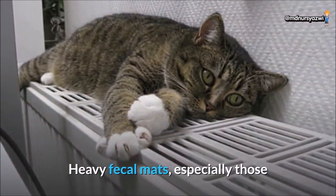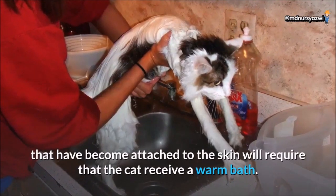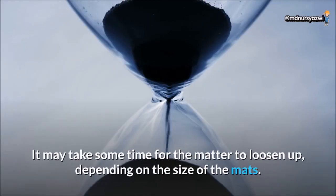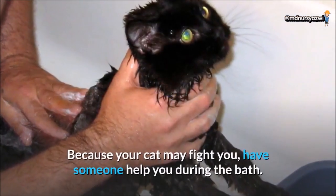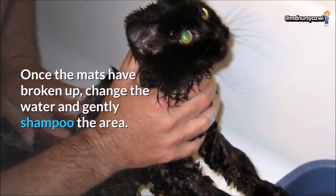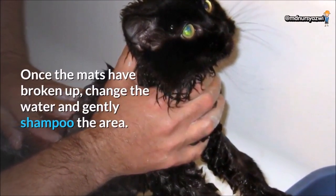Heavy fecal mats, especially those that have become attached to the skin, will require that the cat receive a warm bath. It may take some time for the matter to loosen up, depending on the size of the mats. Because your cat may fight you, have someone help you during the bath. Once the mats have broken up, change the water and gently shampoo the area.